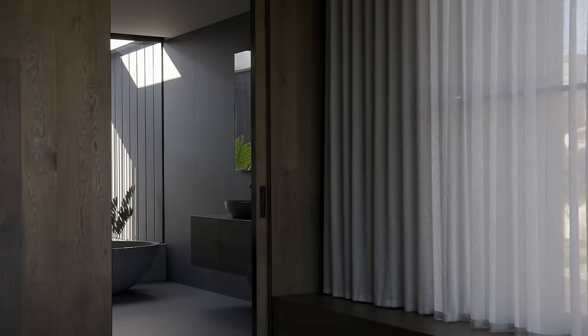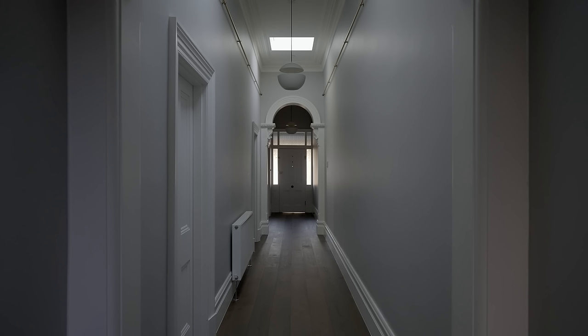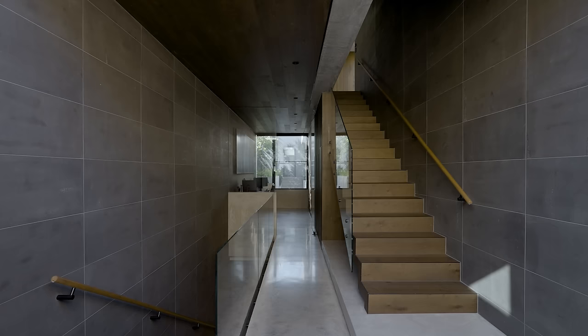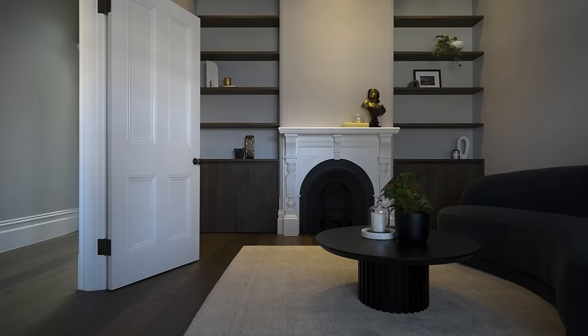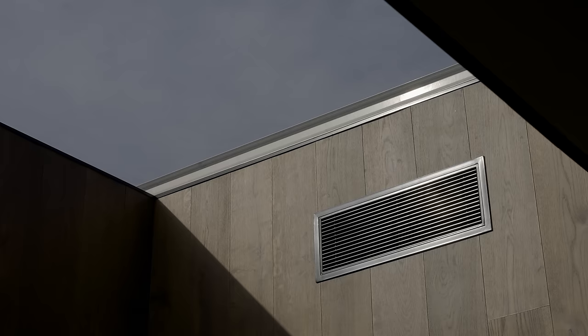The Tunnel Groove Boards are used extensively throughout this home. We've got them on the floors in the heritage part of the home, on the walls and ceilings throughout the extension, on the staircase, and on joinery elements. It's really a fluid transition from floor to wall to ceiling to joinery — that material needed to flow seamlessly throughout the spaces and across all those surfaces.